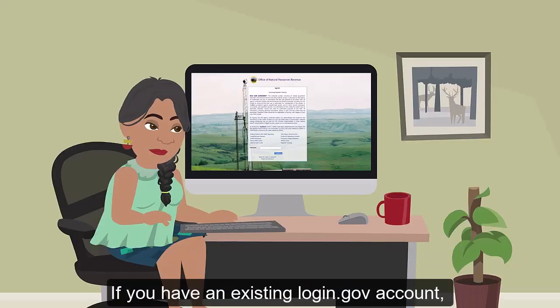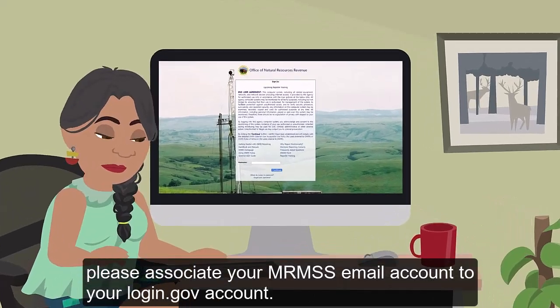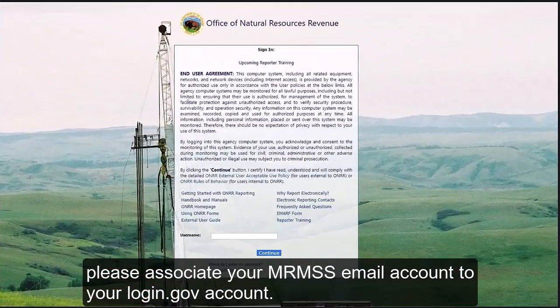If you have an existing Login.gov account, please associate your MRMSS email account to your Login.gov account.